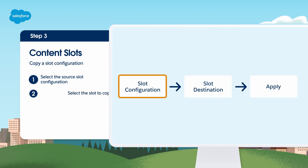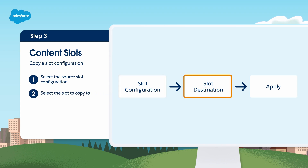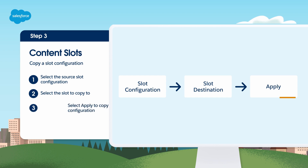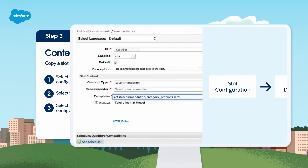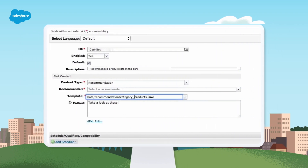If you want to copy the configuration to the same slot, choose Select Current Slot. Otherwise, choose the slot you want to copy to using the tree, then select Apply. The new slot configurations are created in the target content slots, named 'Copied from Slot Config Name copied to Content Slot Name.' To create a new slot configuration, click New at the bottom of the Slot Configuration section, then define the configuration.